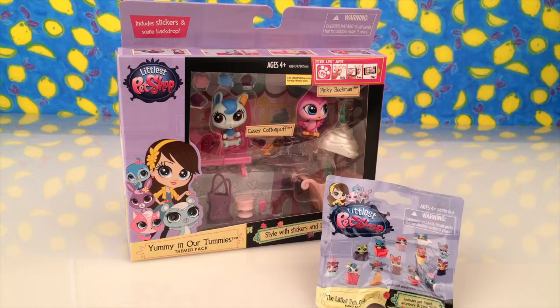Hi everyone, it's Denise and Ethan here from Red Toys Reviewed. Today we're looking at the Littlest Pet Shop, and this is called Yummy In Our Tummies. It's a themed pack and the two characters we have in here are Casey Cottonpuff and Pinky Beekman. Once we've opened that, we've also got a blind bag to open to get a little surprise Littlest Pet Shop figure.